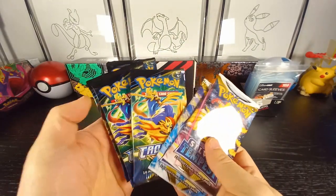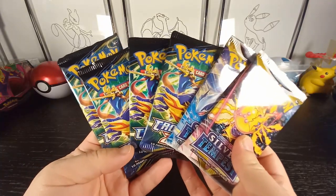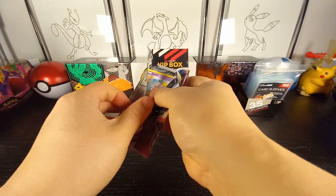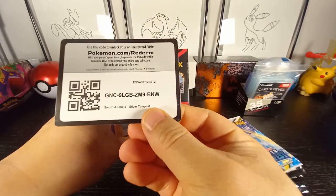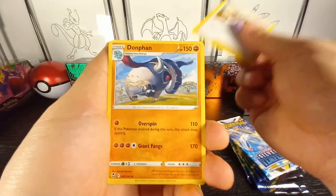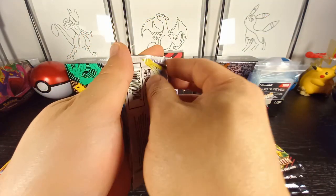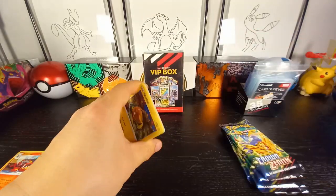I have some loose packs here — some Crown Zenith and some Silver Tempest. Still looking for that Lugia. Crown Zenith is new, so I thought I'd crack a regular booster box and open it for you guys. Let's start off with some Silver Tempest. Still looking for that Lugia — I hope you guys are having a fantastic day. First pack: one energy, Golbat, Rotom, Vulpix, Mulgak, Chimecho, Klang, and a lazy Incineroar. That was a dud pack.